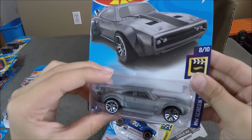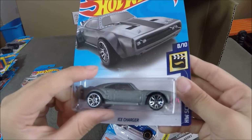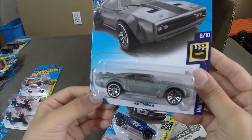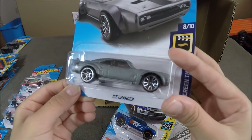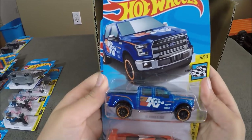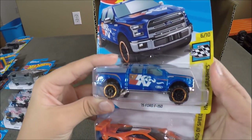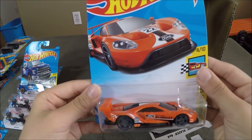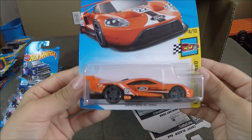Next we have the Ice Charger, which they now made in new wheels — they made one for 2017 and now they made one for 2018. We have the 2015 Ford F-150 in blue and the 2016 Ford GT Race. This is a really nice car.